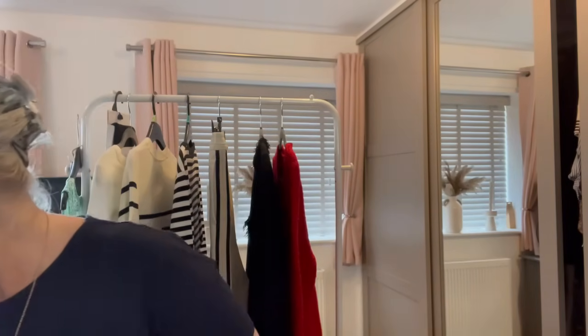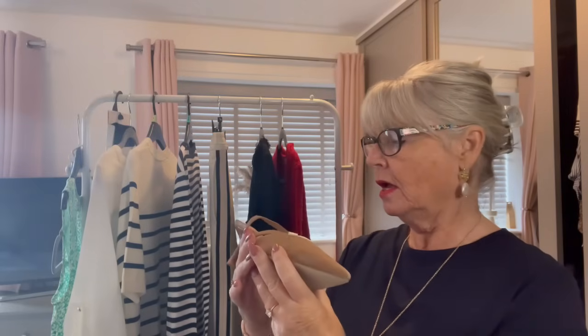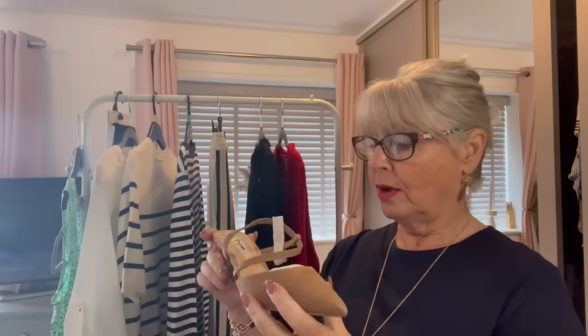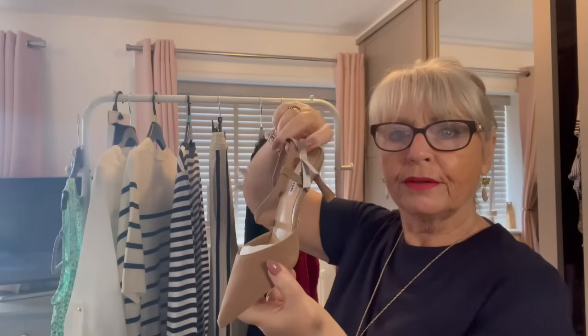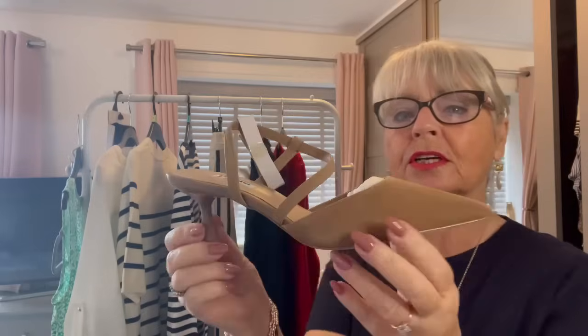First of all I have two pairs of shoes to show you. The first one is from Next but it's Dune. I have been looking for a long time for a comfy pair of nude pointed toe slingback small kitten heel shoes. These are size 37 — they didn't do a four and a half in the Dune so I had to go for a four, and I do feel like they could be just that little bit too small. I'll show you them on, but I don't want to take the box off because I'll probably be sending them back.